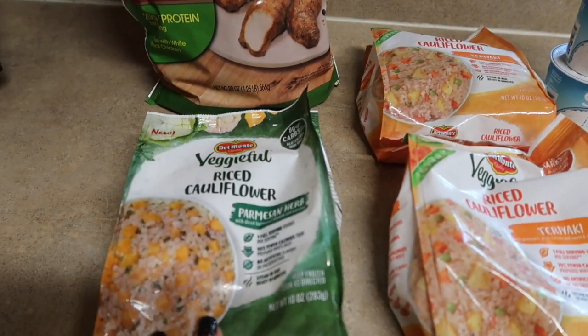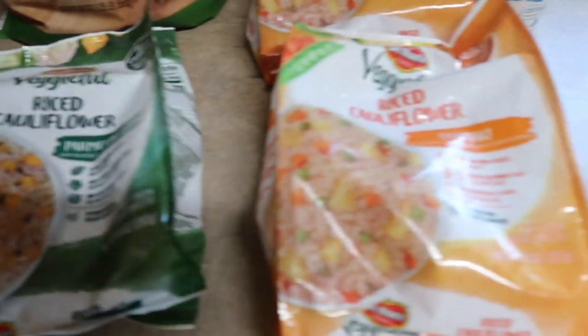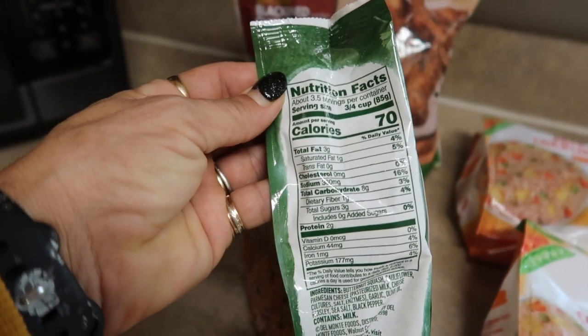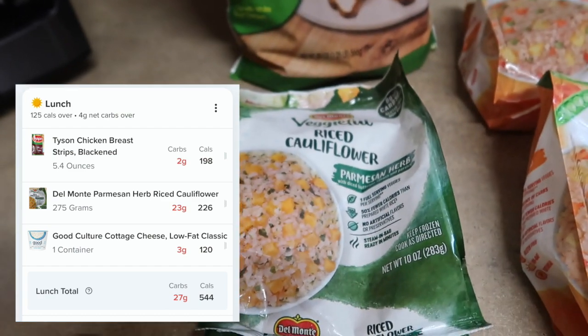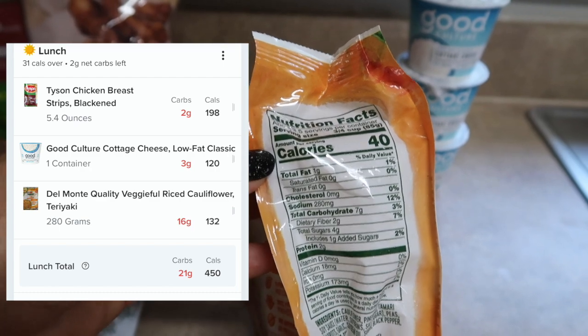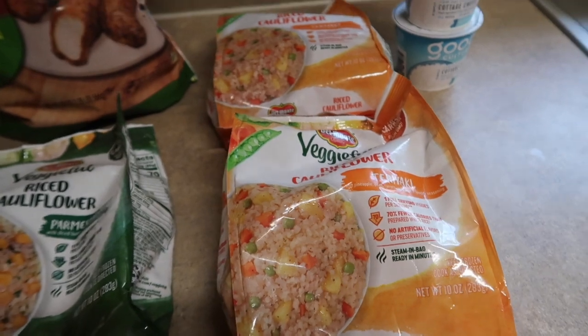I'm using one full bag of cauliflower rice per protein bowl. I found these Veggie Full varieties — a Parmesan herb cauliflower rice, a teriyaki cauliflower rice, one with diced butternut squash and parsley, and one with pineapple, peas, carrots, and a sweet and savory seasoning. The macros are pretty legit. The butternut squash one is 70 calories per serving — three quarters of a cup, 2 grams protein, three and a half servings per container. The teriyaki one has even better macros at 40 calories per serving. I'm using an entire bag per protein bowl.